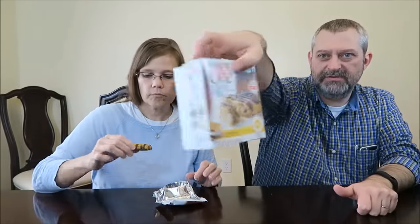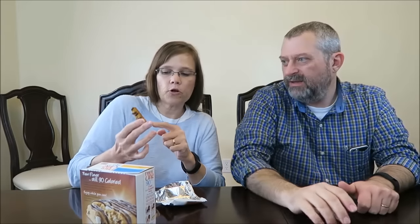I love that these are only 90 calories. In the picture it shows all these marshmallows all over it, but I don't see much. Well, there is a marshmallow on the bottom and one on the side, so I'm going to try it. They're all mixed in a little bit.